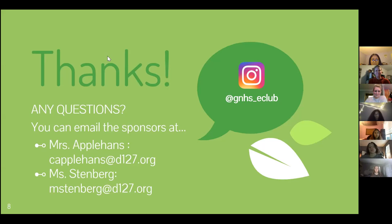Any questions? You can email the sponsors at Miss AppleHands or Miss Stenberg, or you could check out our Instagram page.